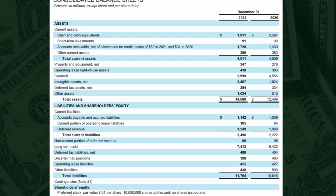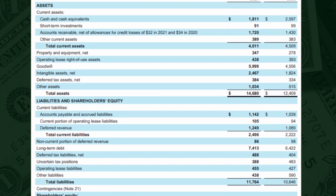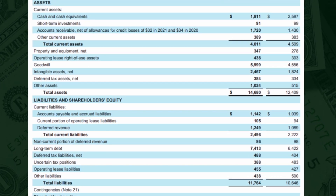And in this video, we will be looking at how to read a balance sheet and what to look for to determine a business with long-term durable competitive advantage. Let's get started. A balance sheet is a financial statement that shows a company's financial position at a specific point in time. It is divided into two main sectors: assets and liabilities.